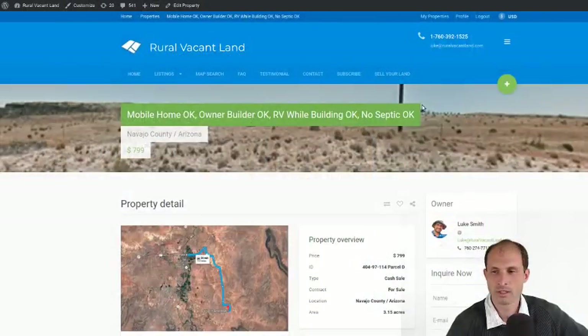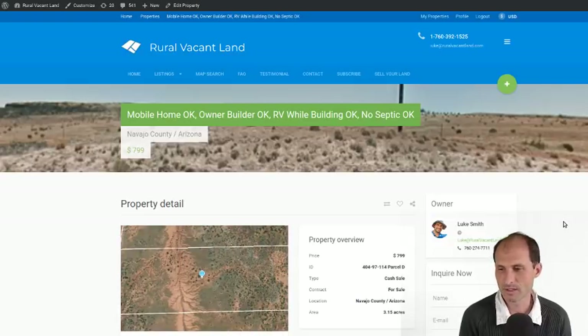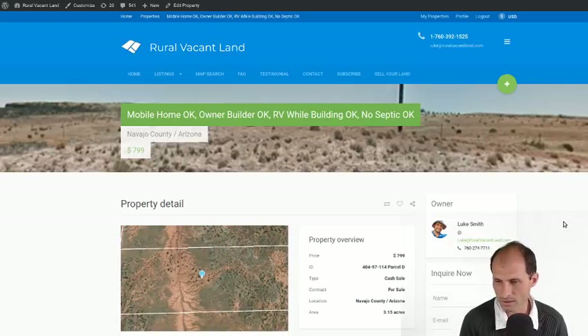This is Navajo County, Arizona. And I'm asking $799 for this property. It's a little over three acres.